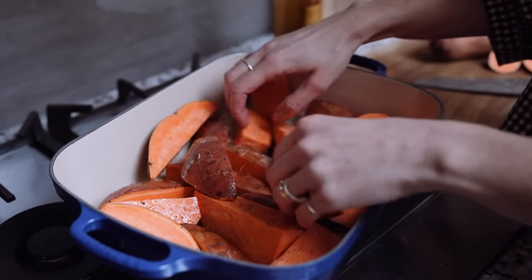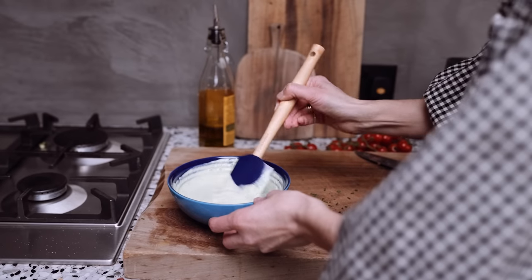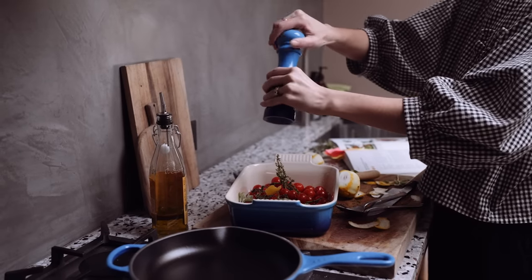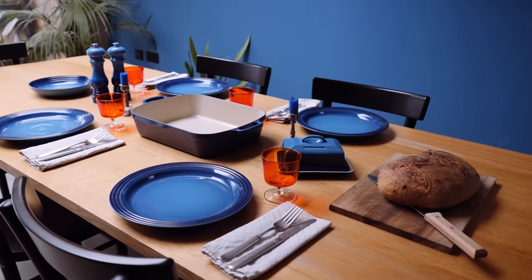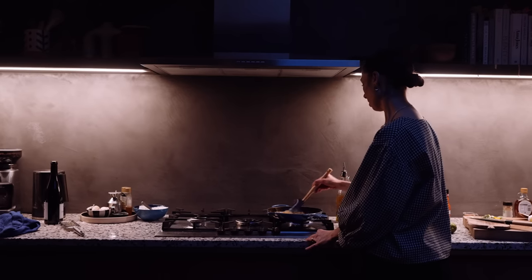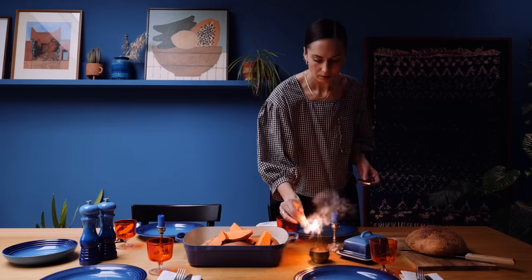When buying serveware and kitchenware I want to invest in items that not only look beautiful but also last a lifetime, like Le Creuset. We really spend a long time deliberating over anything that we buy and we want it to look beautiful in the space. If it's beautiful as well as functional, such as the Azure range, that's a winning combination.